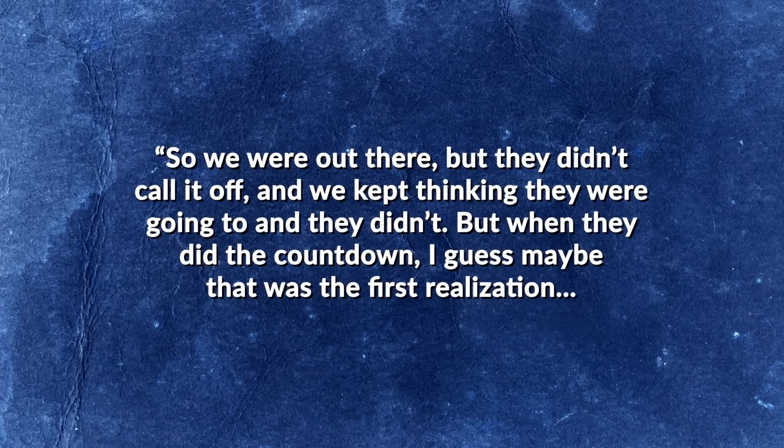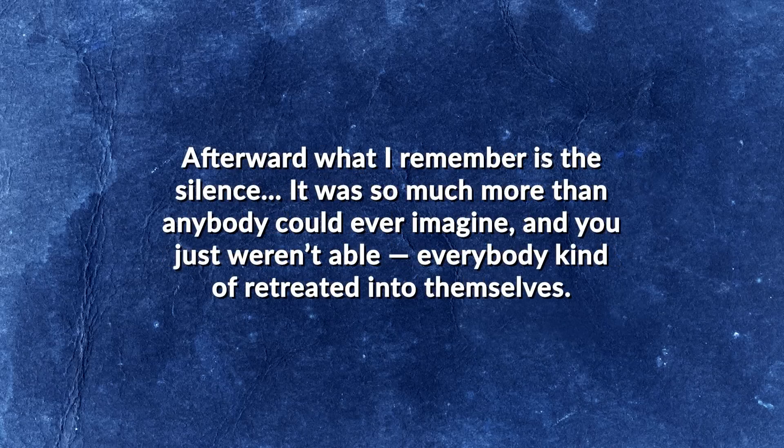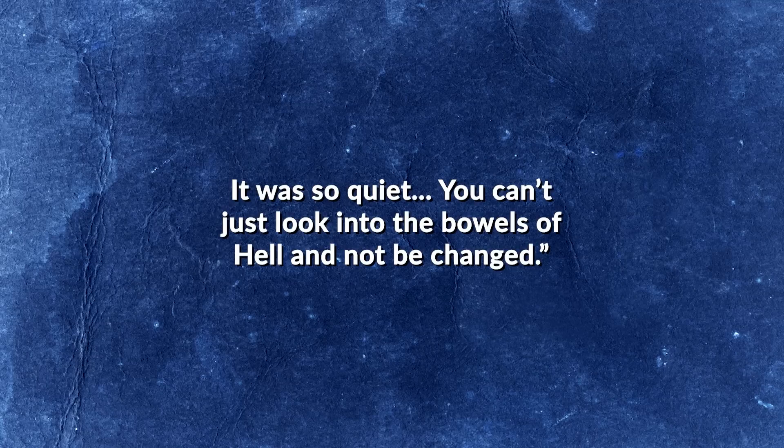Finally, in the early morning hours of May 5th, 1955, a crowd of 500 reporters gathered on News Knob to witness the biggest Doomtown test yet mounted. As the bomb detonated at 5:10 a.m., reporter Melba Scott vividly described the scene: "We were out there, and they didn't call it off. But when they did the countdown, I was standing about six miles away from the explosion — the shockwave almost knocked us over. You needed to brace yourself. Afterward, what I remember is the silence. It was so much more than anybody could ever imagine. Everybody kind of retreated into themselves. It was so quiet. You can't just look into the bowels of hell and not be changed."